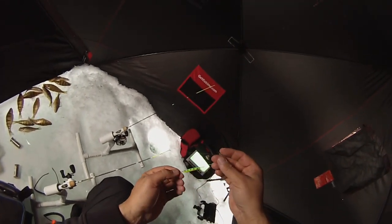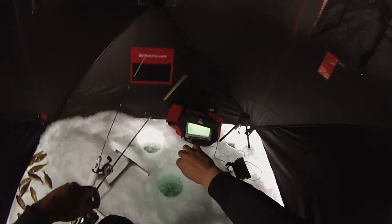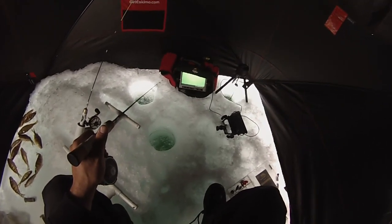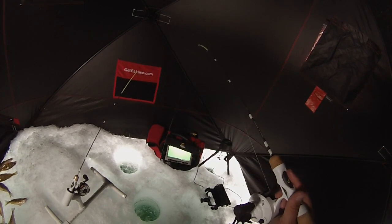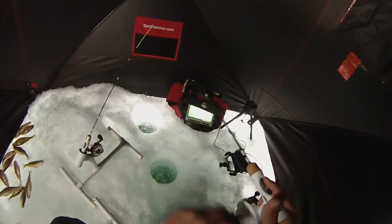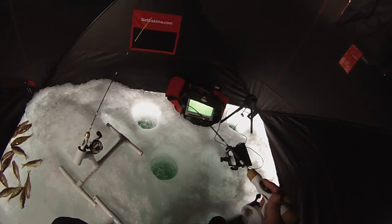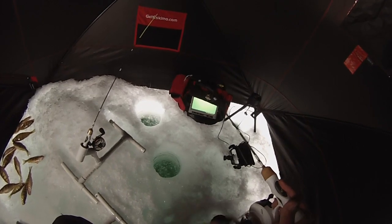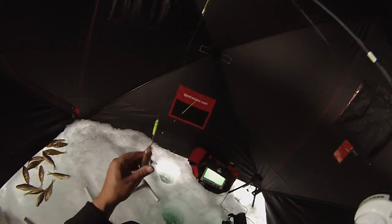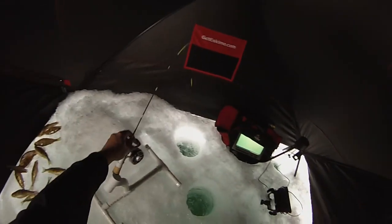Gonna give this little perch guy a try — it's got a little drop hook on it. Should work nice; it's got a bunch of weight too, so it'll get right down there quick. Got him! Looks like a small perch came in. You can tell he's just a little guy on the camera.